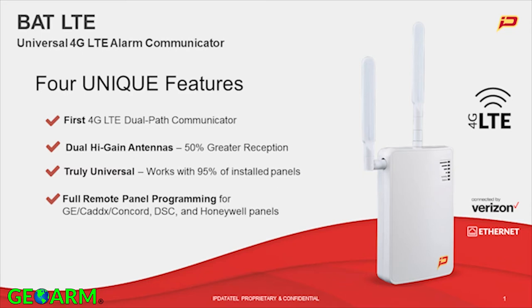First, this is the first 4G LTE dual-path communicator all on one board. Internet would be your primary, backed up by the LTE. If you don't want to use the Internet, that's fine — you can just use the LTE portion, but it is always there. Second, the dual high-gain antennas, as you can see in the picture of the device, give you 50% greater reception. LTE already gives you great reception; we just took that extra step to allow for even more.